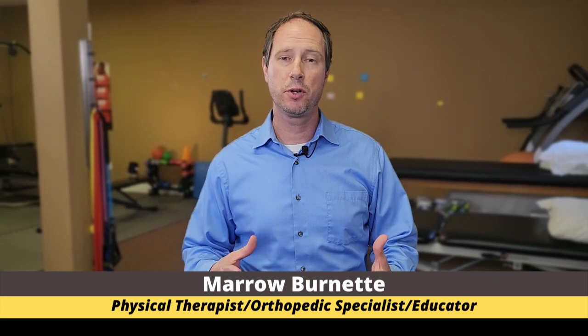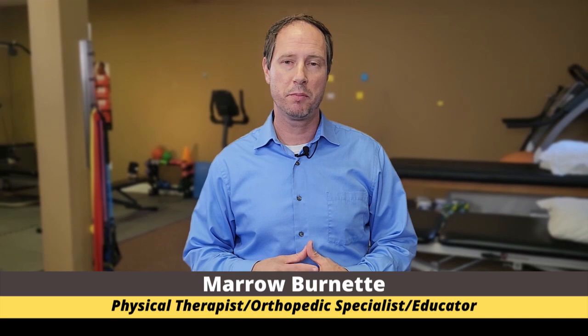Welcome back to another episode of Physio Tips with Mauro. I'm your host Mauro Burnett. I'm a board-certified orthopedic specialist in physical therapy and the owner of Australian Physiotherapy Specialist Physical Therapy Center located in Jacksonville, Florida. For today's episode, we're going to do part two of the best tests for cervicogenic dizziness.